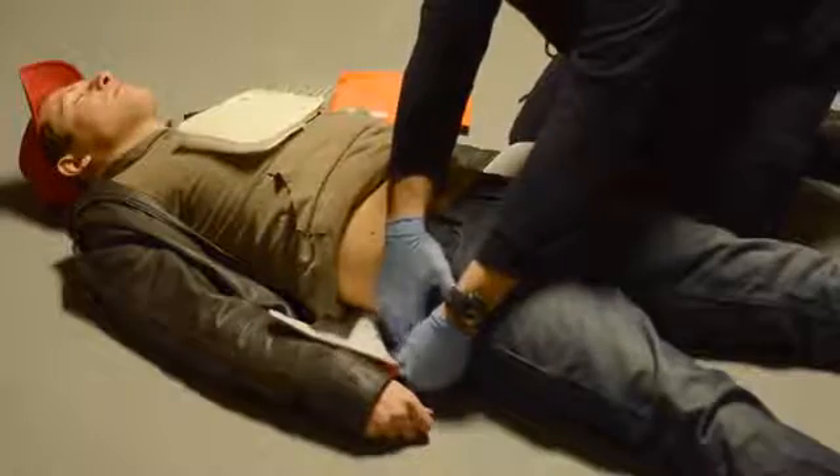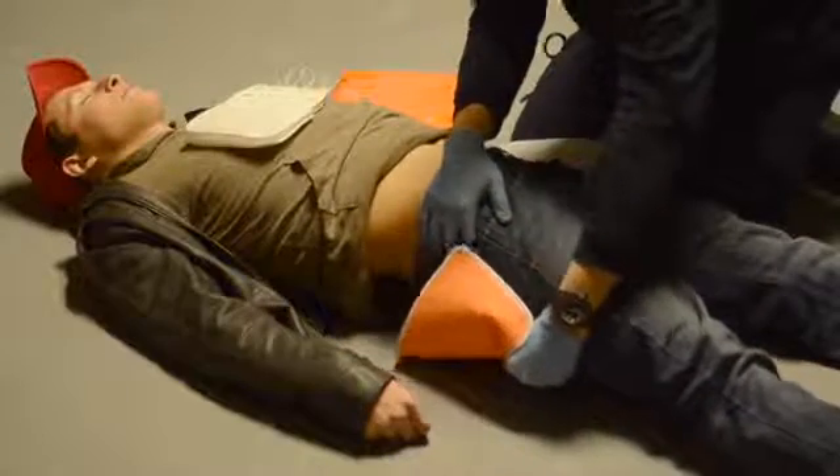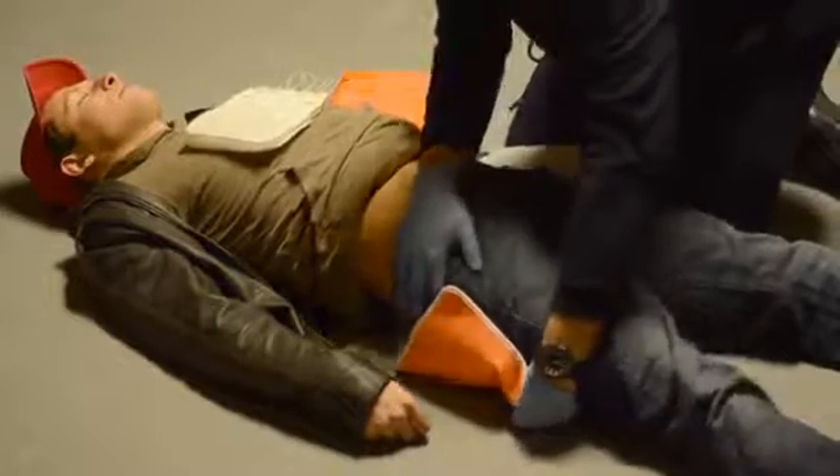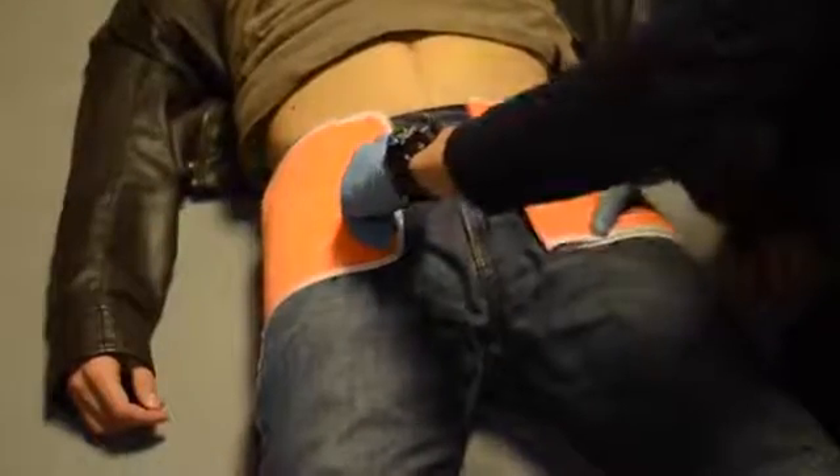In some cases, it may be necessary to gently roll the patient in order to correctly position the belt. When the belt is properly positioned, check for the iliac crest and upper edge alignment, or look for the greater trochanter alignment, and then bring the standing end of the belt up and over the patient.